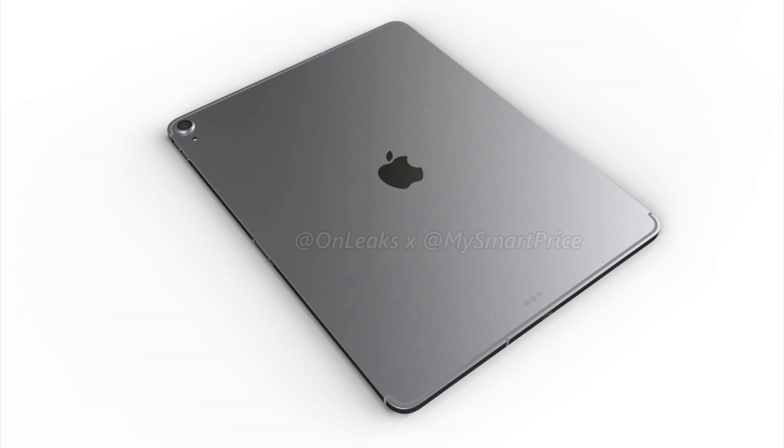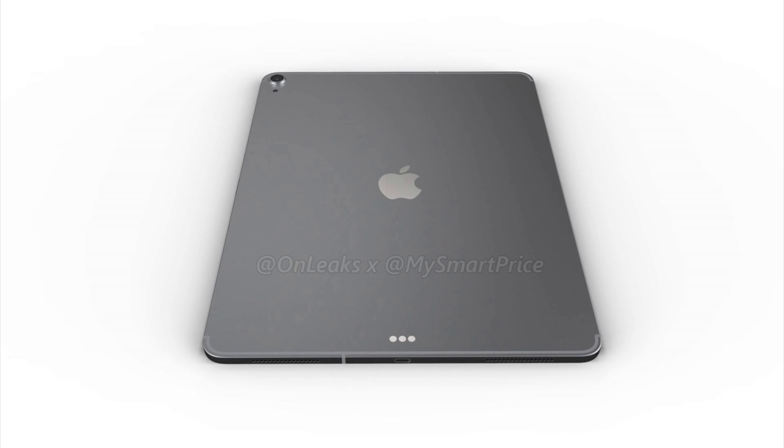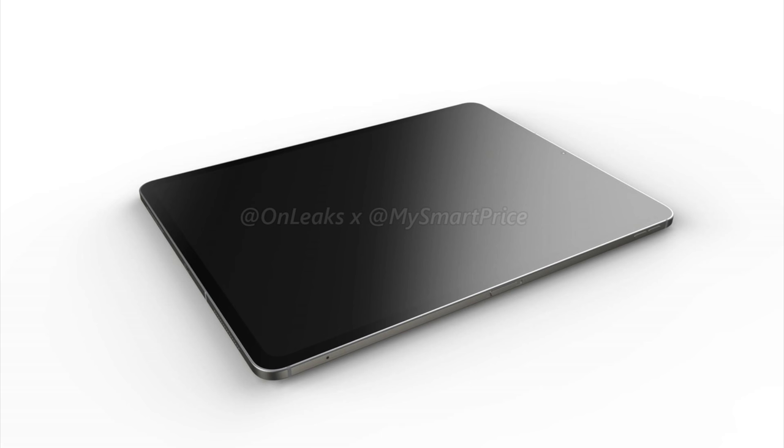Looking these over, they look completely authentic and pretty much entirely match up with the rumors we've been hearing, including that leaked iPad Pro case from about a week ago. But MySmartPrice and OnLeaks do indicate that these may not be 100% accurate — some parts could be off, or maybe they are fake. To me they look real, but I just wanted to share that up front. Let's go ahead and start breaking these down because there's a crazy amount of detail here.